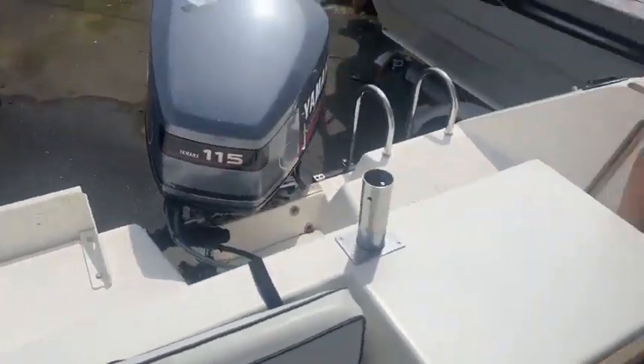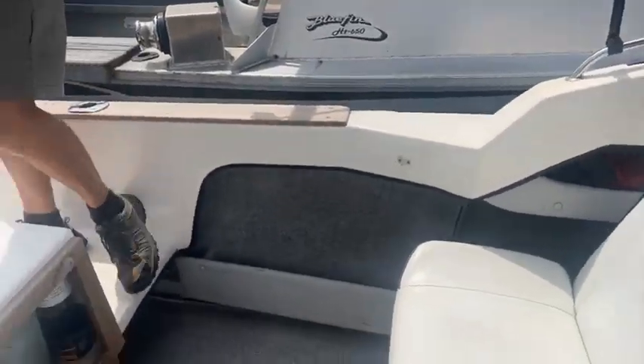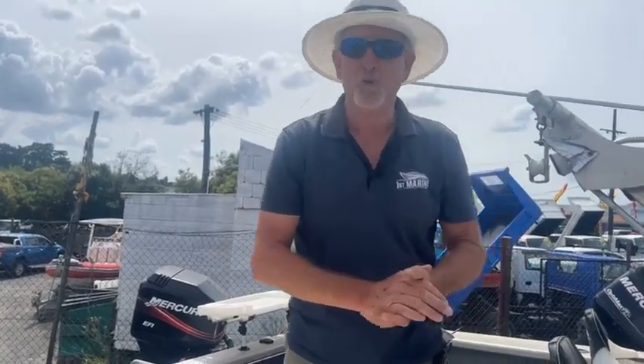Comes with a relatively late-model tandem axle trailer. And we've got this sitting here today at $31,995. We can finance, we can trade — you know, usual story. Just give us a call, 021-98-6727, or go visit the website, firstmarine.co.nz.